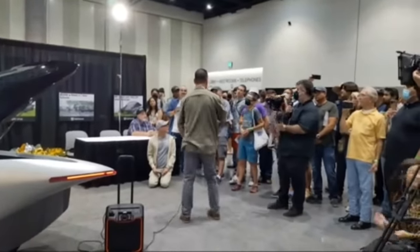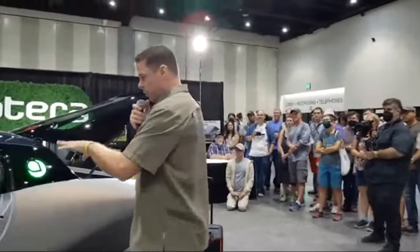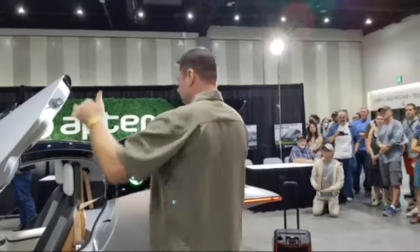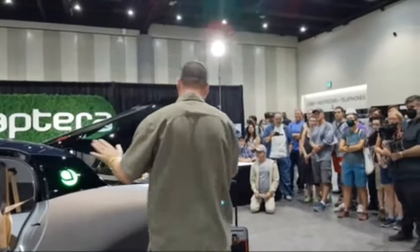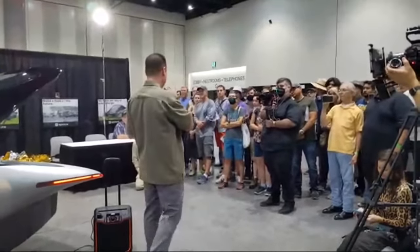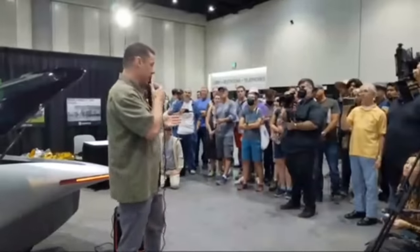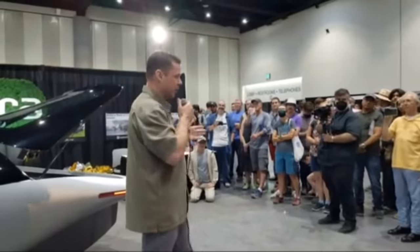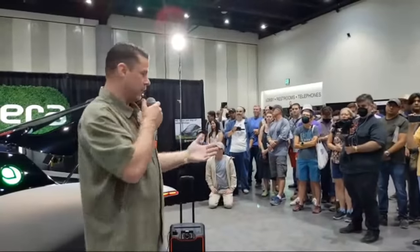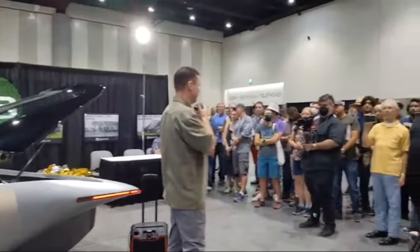On crash testing: a previous version of the Aptera went through all the federal motor vehicle safety standards tests — frontal impact, offset frontal impact, side impact, and roof crush strength. We've designed a whole new vehicle architecture, so that will have to be retested. We will share everything with the public — we overshare. Anything we do we want to share with our community, so you'll see the crash test results; expect that in early next year.